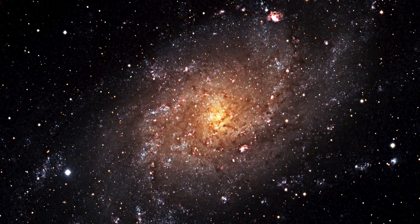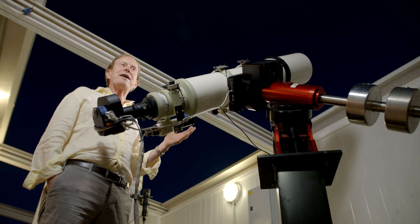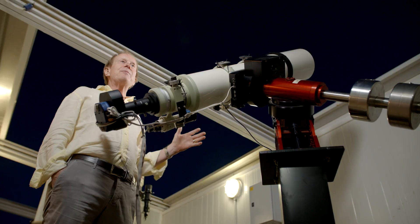I'll be photographing something that's over two and a half million light years away. When the light left that object to travel all the way through space and through our atmosphere and finally to my telescope, the Himalayas were still being raised and the North Sea didn't even exist. So you're looking back in time when you see an object like that.